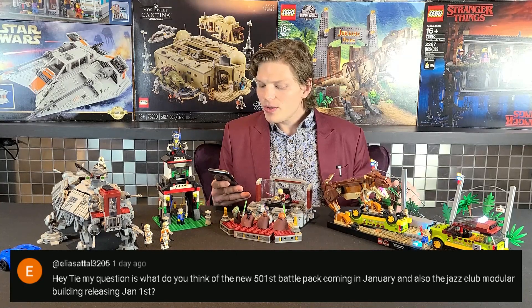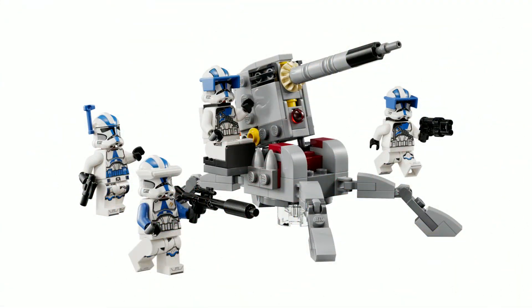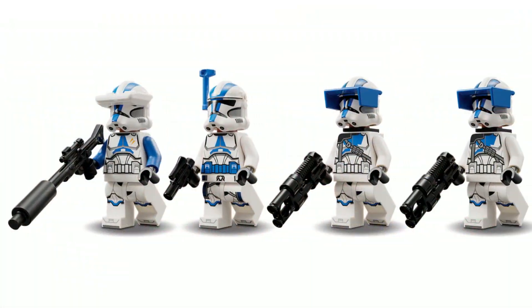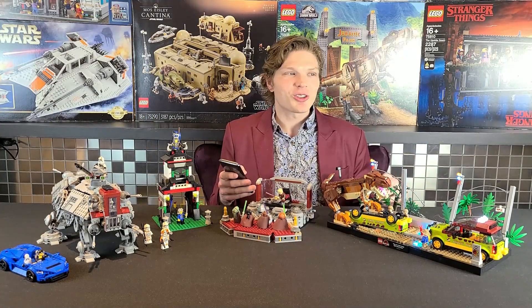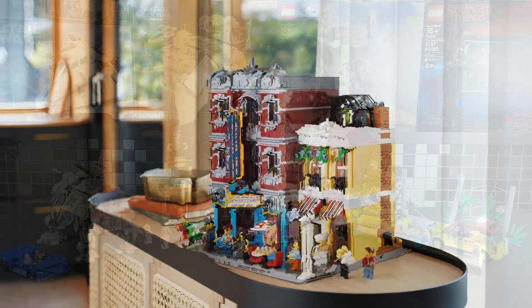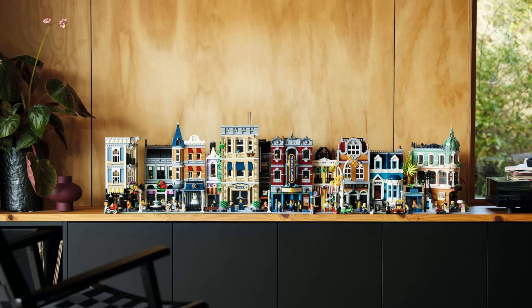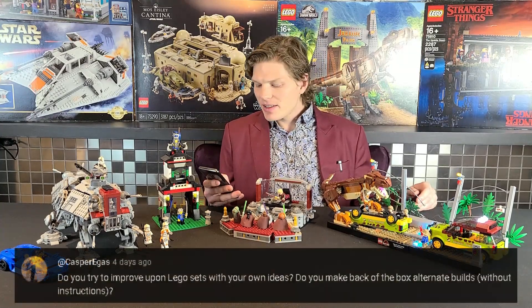Elias asks about the new 501st battle pack coming in January and the Jazz Club modular releasing January 1st. I'm all for the 501st battle pack — four clones from the 501st Legion for only $20 USD is a great price and makes building your army a lot more affordable. As for the Jazz Club modular, if you've been watching this channel you know I love modulars, and that one looks awesome. You can even see two modulars in my background — the Bookshop and the Parisian Restaurant. I'll be buying both sets.